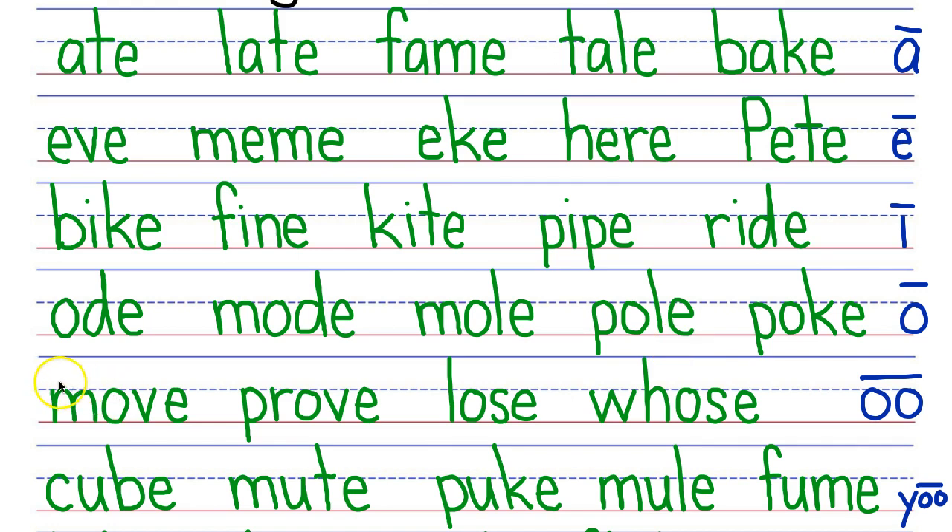Next row, your turn. My turn: Move, prove, lose, whose. Next row, your turn. My turn: Cube, mute, puke, mule, fume.